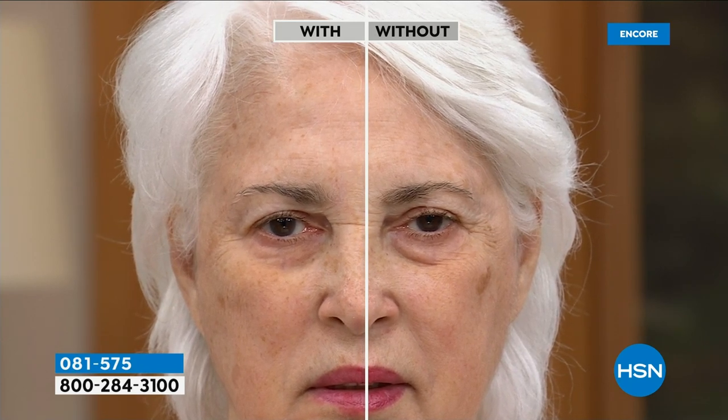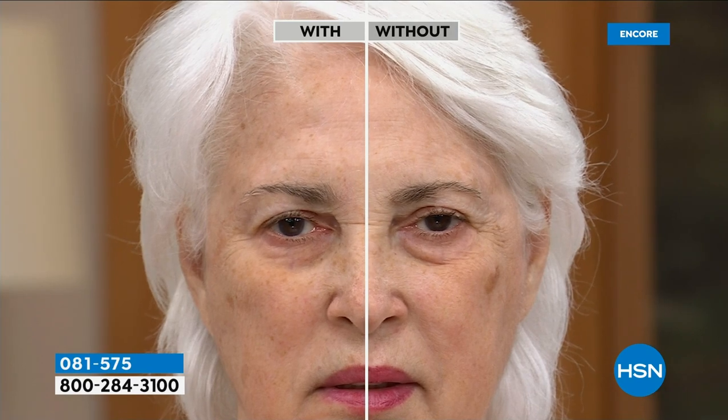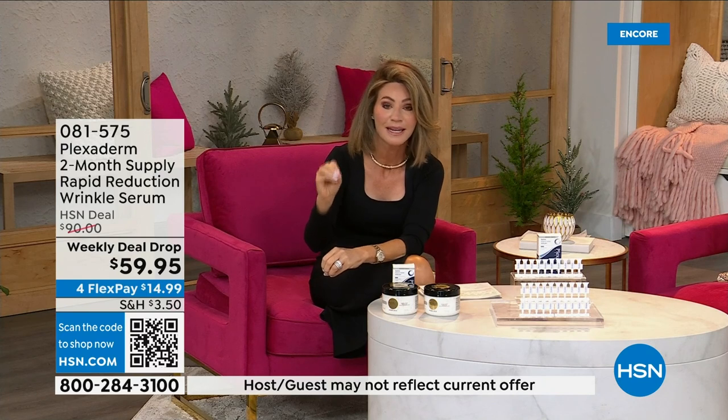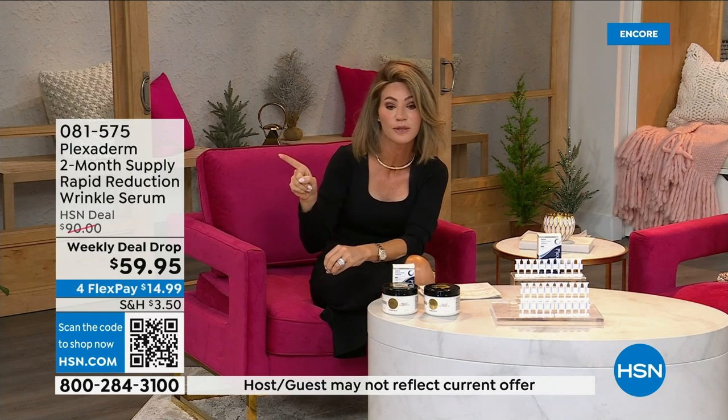Just look at the eye. Even if you just use this around your eyes — if your under-eyes drive you crazy, or maybe it's the nose-to-mouth lines. There's no residue. Today it says 60-day or two-month supply, but you would easily get three to four months out of this. Apply it underneath the eyes, around the cheeks, on the jaw, above the upper lip, maybe the number-11 lines or forehead lines — whatever you don't like every time you walk by the mirror.